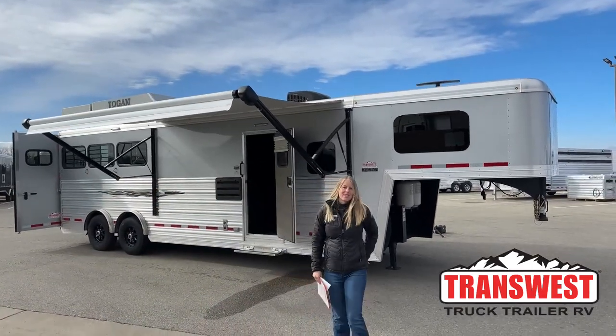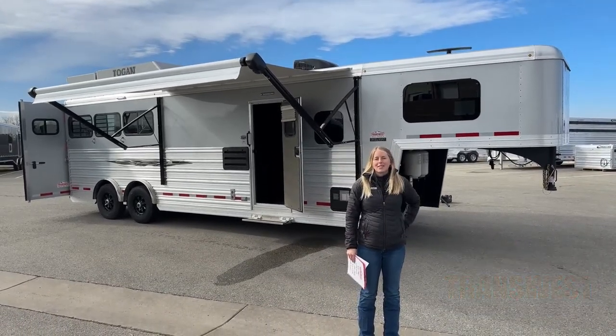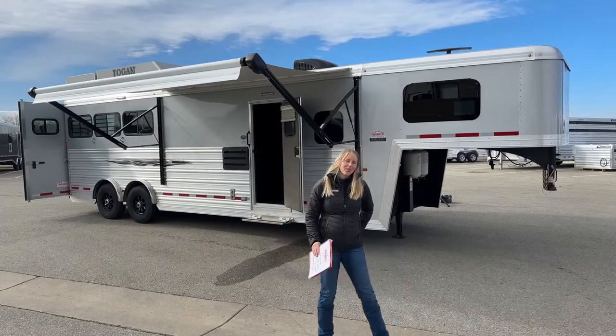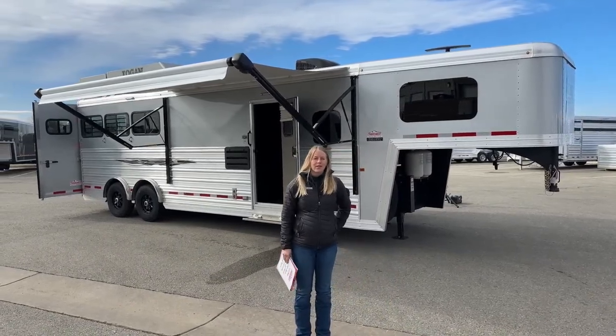Good morning and welcome to TransWest Truck Trailer RV at Frederick. My name is Callie Say and I'm here at TransWest in horse trailer sales. For those of you that aren't familiar with us, we're right at 525, about 30 minutes north of Denver.